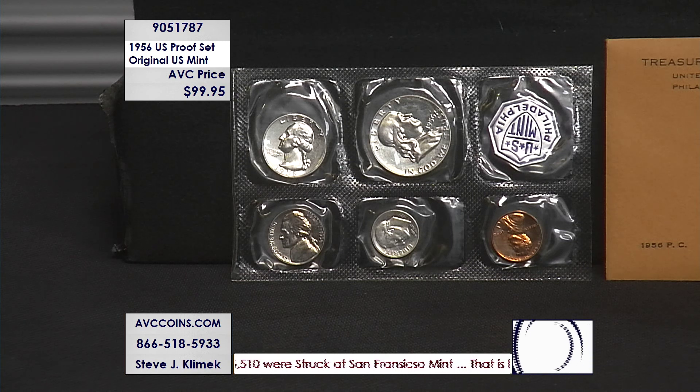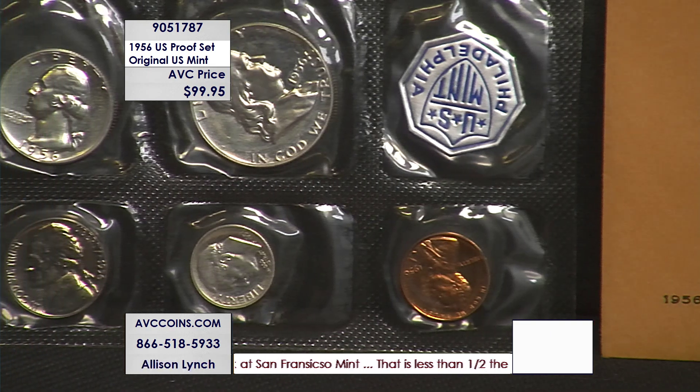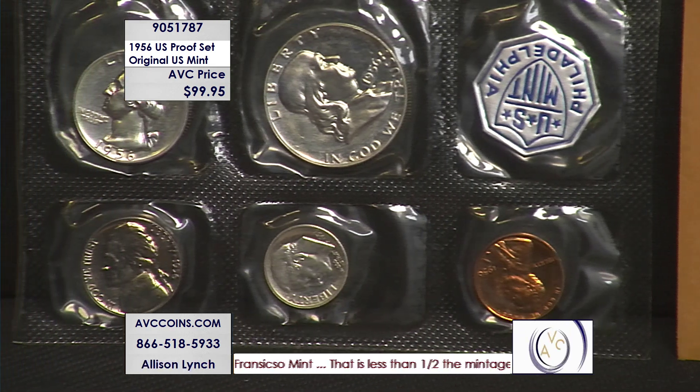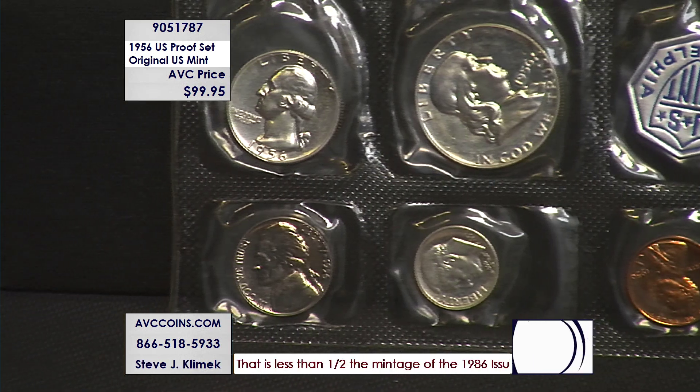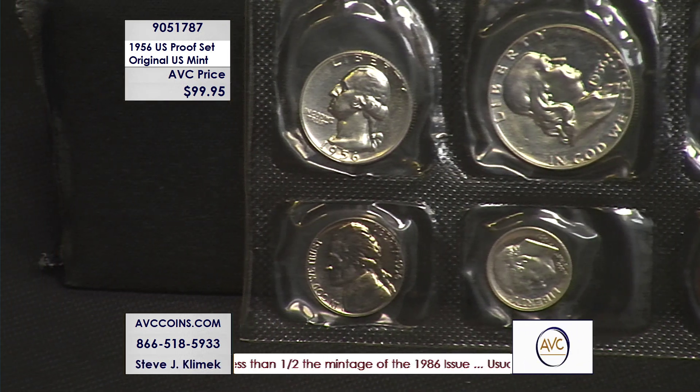Beautiful set. Look how red that cent is. The blue nickel on the left and the red cent on the right just shows you this package hasn't been tampered with or opened or moved around — there's not a slight slit in the opening of the poly.